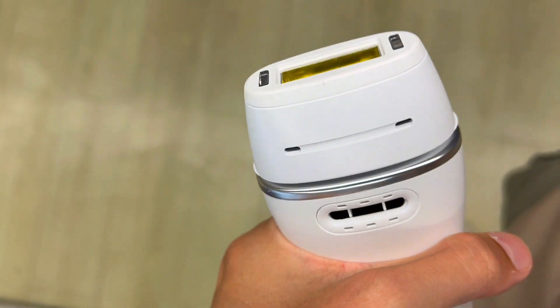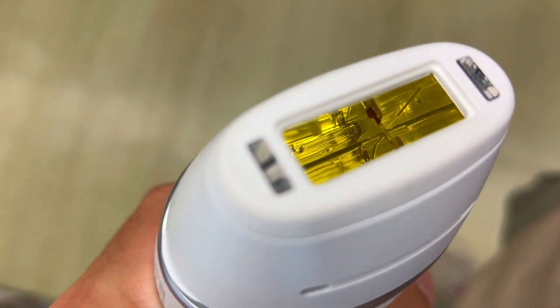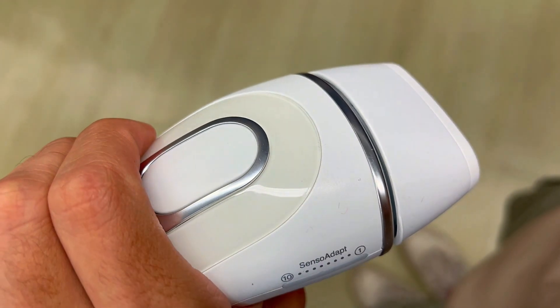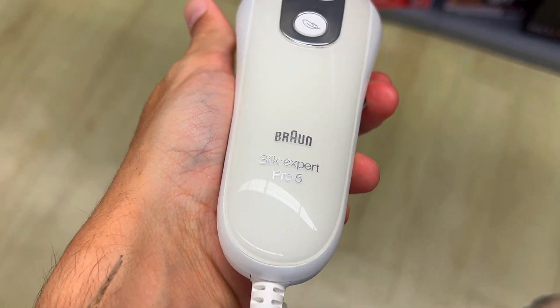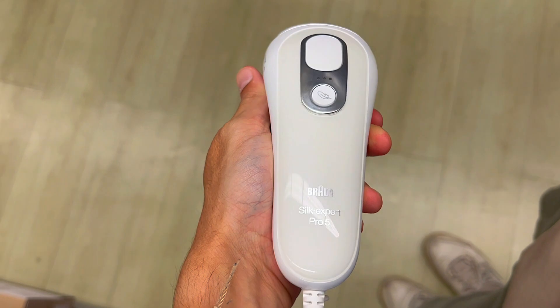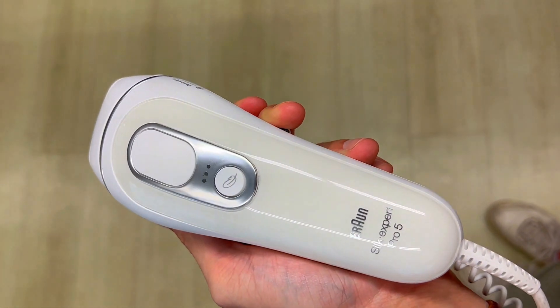All this is to say that the Braun IPL long-lasting laser hair removal device is a speedy, powerful, and safe way to banish body hair. It has three features that make it stand out from other IPL machines, such as the Senso Adapt technology, the power modes, and the attachments. If you want to experience lasting hair regrowth reduction with minimal hassle and discomfort, you need to try the Braun IPL device.